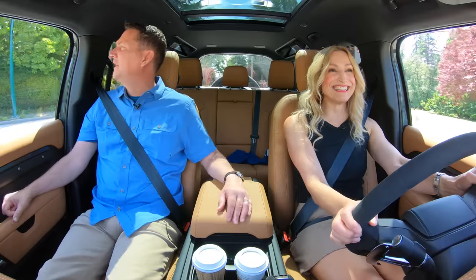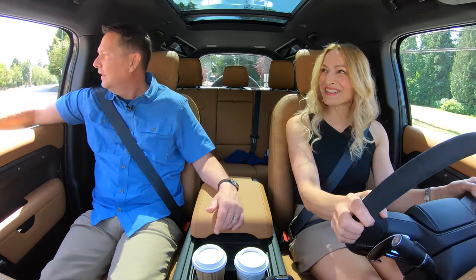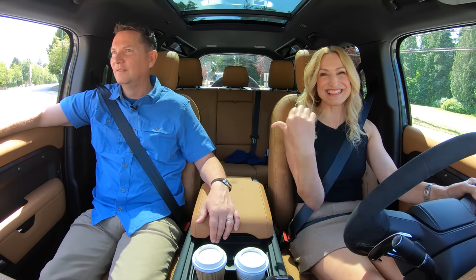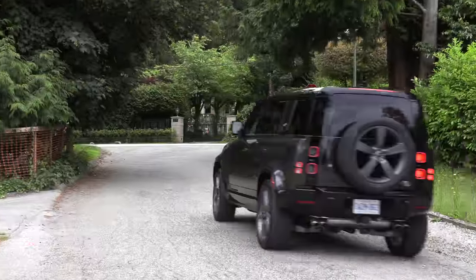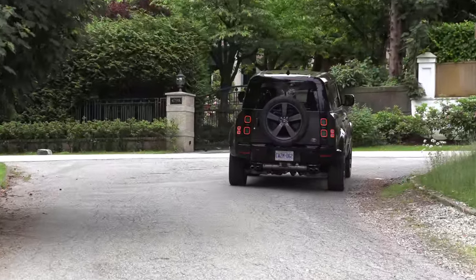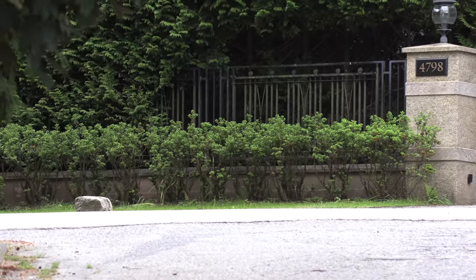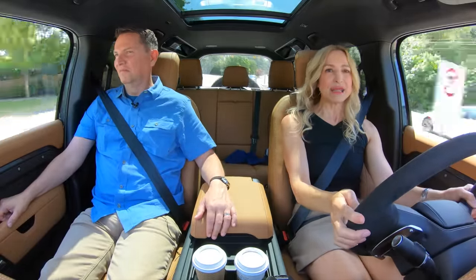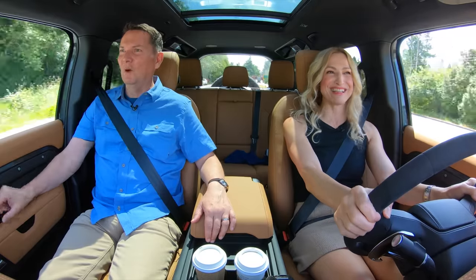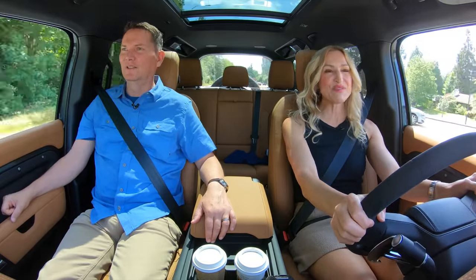How do you like the new Defender? This is the V8 — 500-plus horsepower. Every time we get a Defender, we see more and more on the road. This is a popular choice in Vancouver; they are everywhere and all clean. Hit it — it sounds so good. Watch the cops up here, you've got to be careful. Thanks for the reminders, Zach.